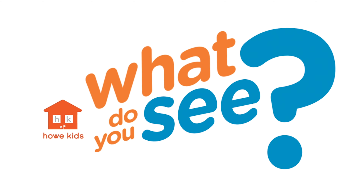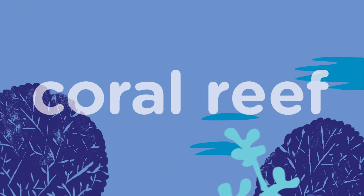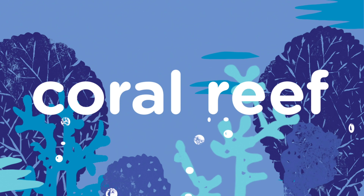HowKids presents: What Do You See? Coral Reef.